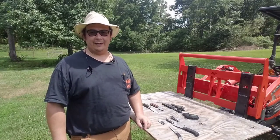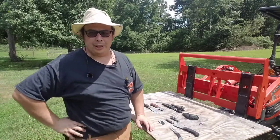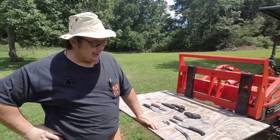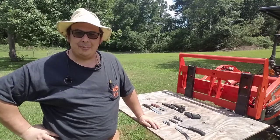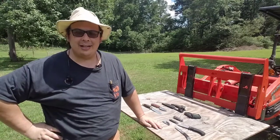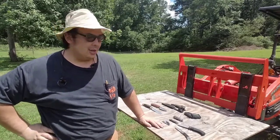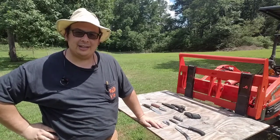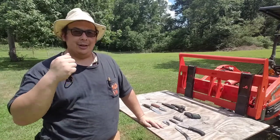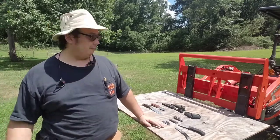Hey guys, welcome back to the O&D life. I've been challenged for the three knife challenge by Jim's Equipment Shed. He was challenged by Dave Knows How, and I was waiting to see his video — never came for about a month. Jim and I had some comments back and forth, and he didn't even know he was challenged, so he just did a video and extended the challenge to me. So, the three knife challenge: your oldest knife, your favorite knife, and your daily carry knife. Let's get into it.